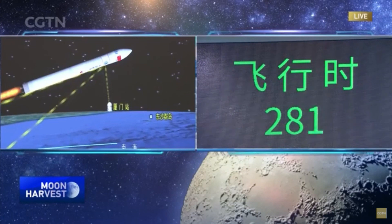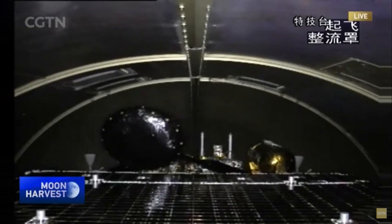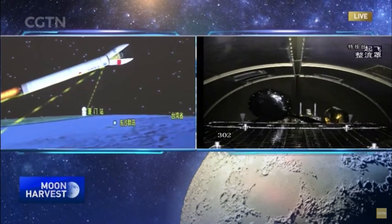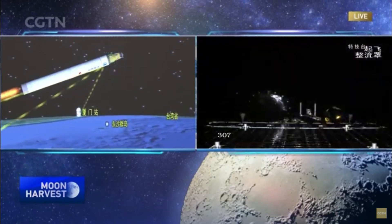The next noticeable development would be the separation. This is a camera video from inside the payload fairing. The camera seems to be working very well. The payload fairing is jettisoned.